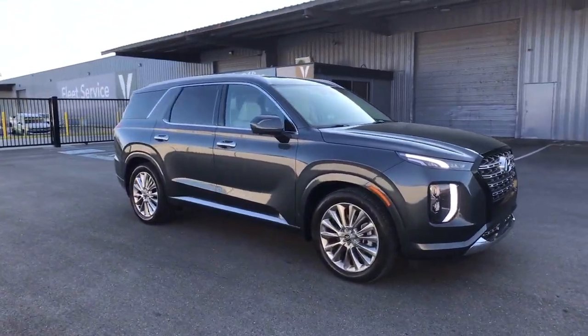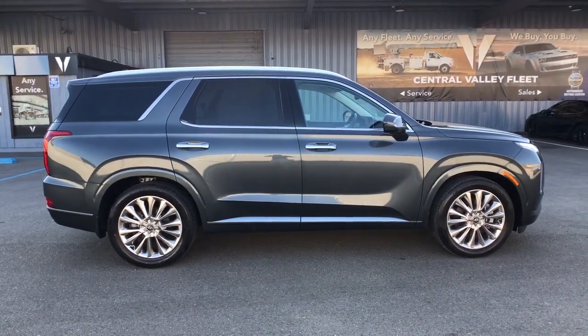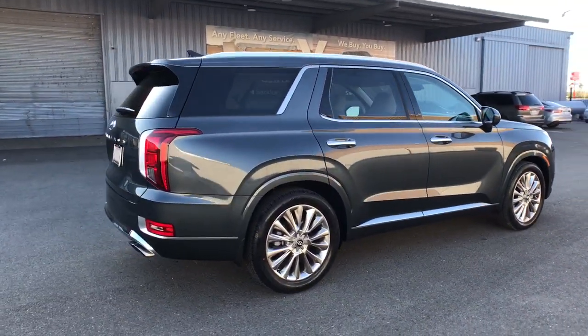Take a moment to check out the 2020 Hyundai Palisade. With less than 30,000 miles on the odometer, this vehicle provides excellent value.